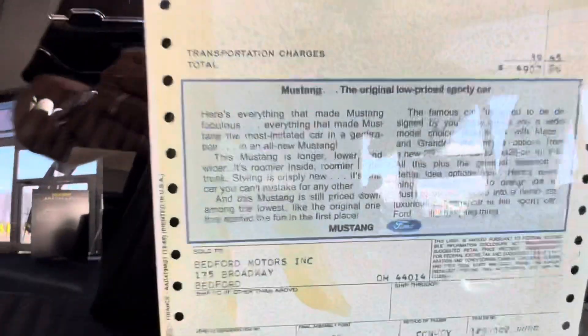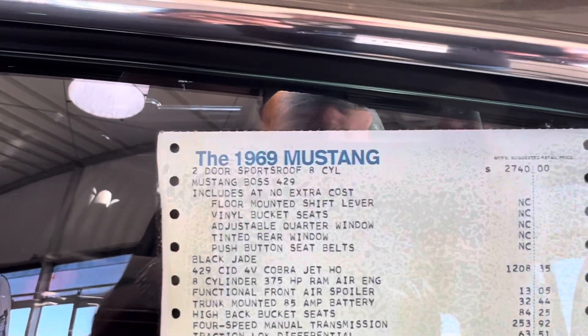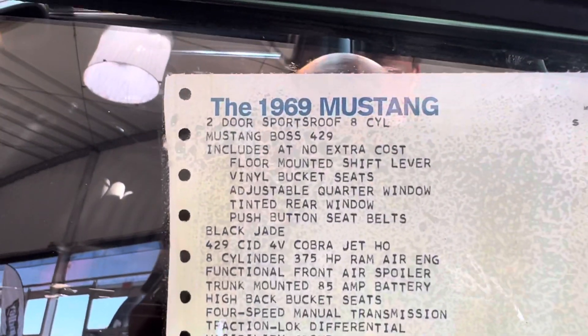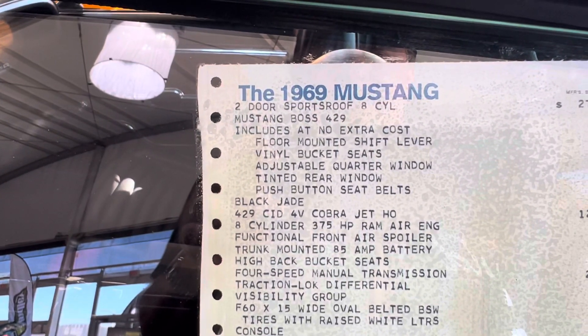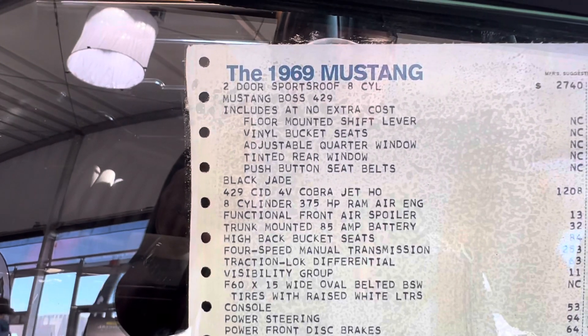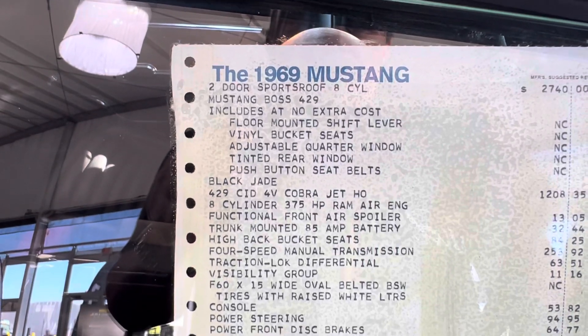Here's their original reproduction price and all the information on it. It looks like this car was $4,907.26 new. The sports roof Boss car includes it — no extra. Floor-mounted. Ship player vinyl bucket seats. Adjustable quarter window. Trailer rear window. The 429 4-barrel Cobra Jet HO was $1,208 for that motor option.